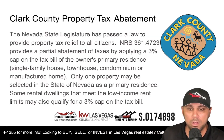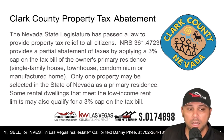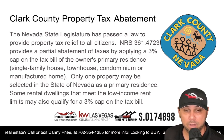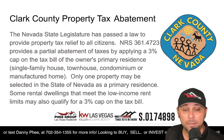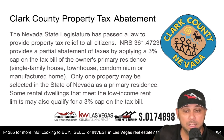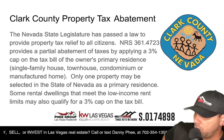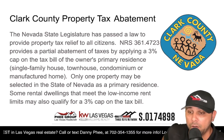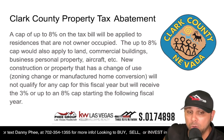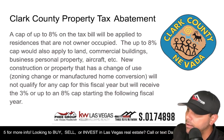The Nevada State Legislature has passed a law to provide property tax relief to all citizens. NRS 361.4723 provides a partial abatement of taxes by applying a 3% cap on the tax bill of the owner's primary residence — that is single family houses, townhouses, condominiums, or manufactured homes. Only one property may be selected in the state of Nevada as a primary residence. Some rental dwellings that meet the low income rent limits may also qualify for a 3% cap. A cap of up to 8% will be applied to residences that are not owner occupied.